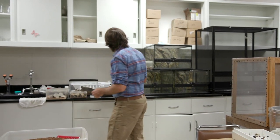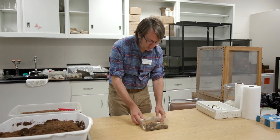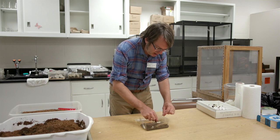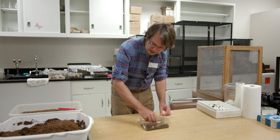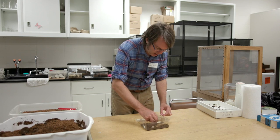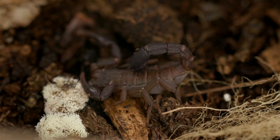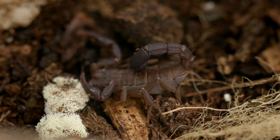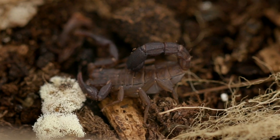Now we'll look at something else that is not an insect. This creature does live in Kentucky — in the southeastern part of the state, around Somerset all the way east to places like Pikeville and throughout that southeastern region. This is the only kind of scorpion that lives in Kentucky. It's only about an inch and a half long, a real scorpion with pinchers on the front of its body and a long tail with a stinger on the back.